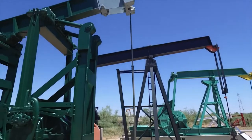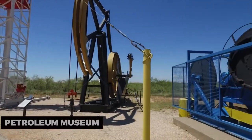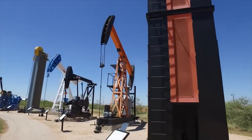To learn about the oil industry's impact on Odessa, visit the Petroleum Museum. This educational attraction features exhibits on geology, drilling techniques, and the history of oil discovery in the region. Gain insight into the industry that shaped the city's development.